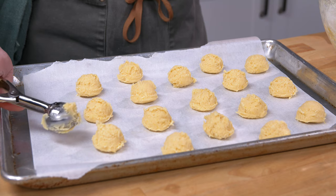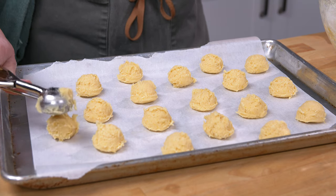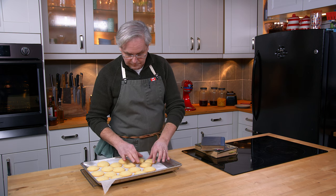Okay, last cookie — and into the oven. Cookies!